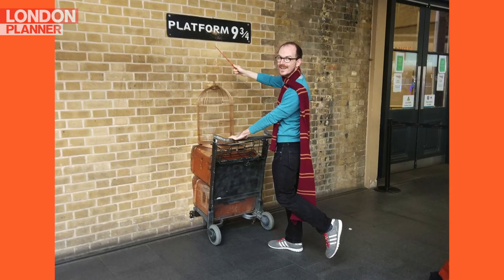This Harry Potter landmark is in King's Cross Station, and the queue can get really long. The best time to visit is between 8am and 10am on a weekday.